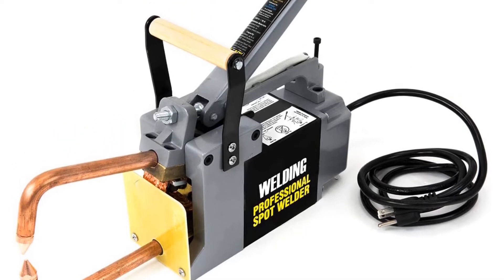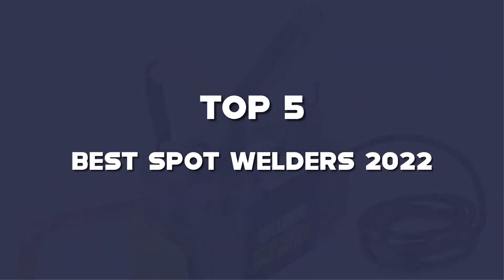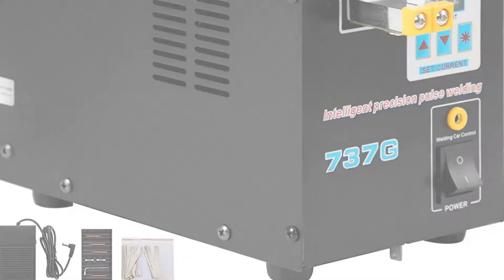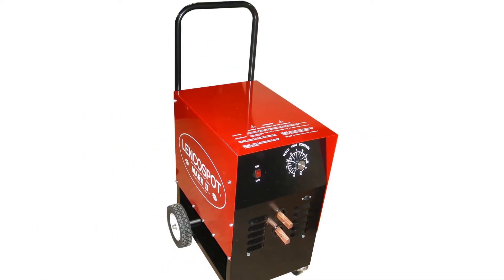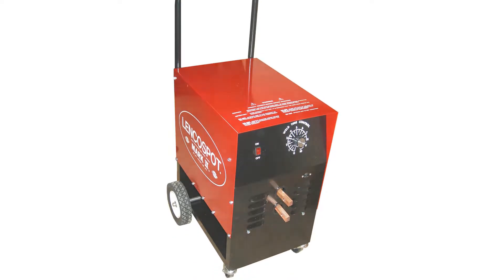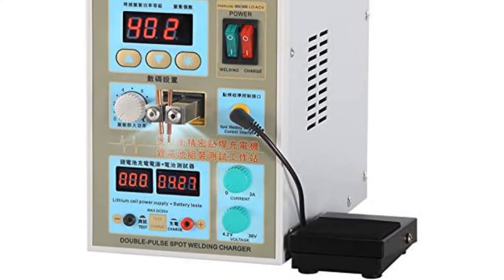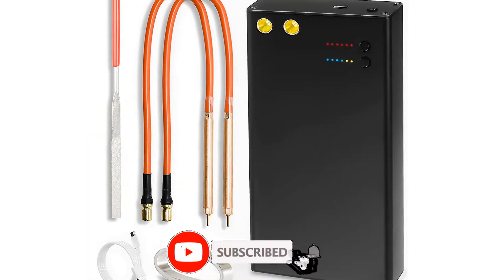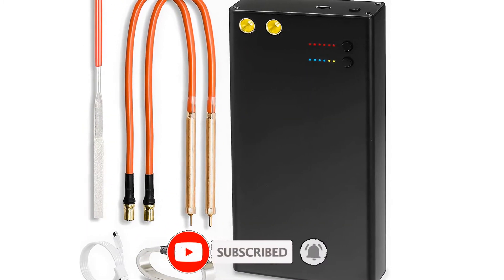What's up guys, today's video is on the top 5 best spot welders of 2022 that are available on the market. I made this list based on my personal research. If you would like to see more details on these products and the updated prices, please check out the description below and be sure to subscribe to get more reviews. Let's get started with the video.